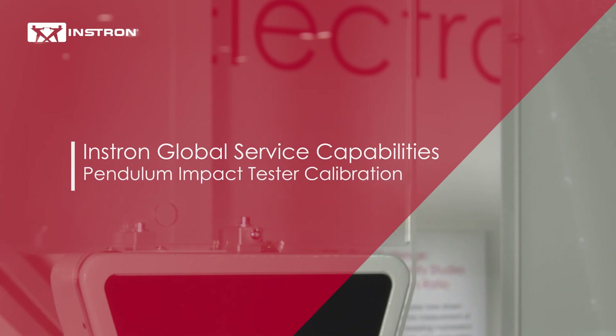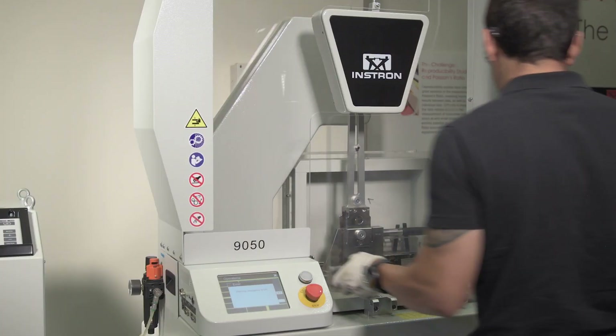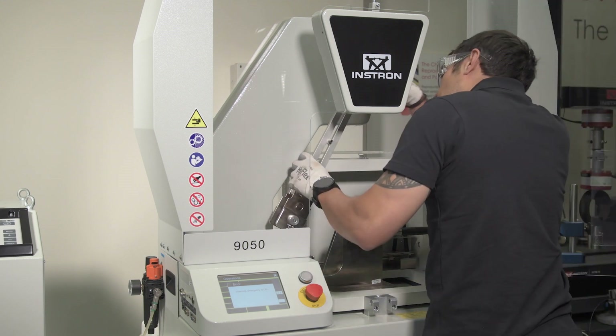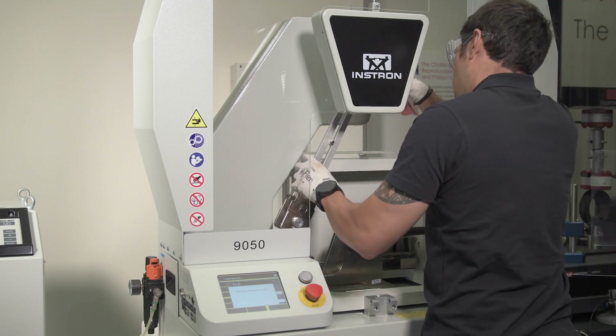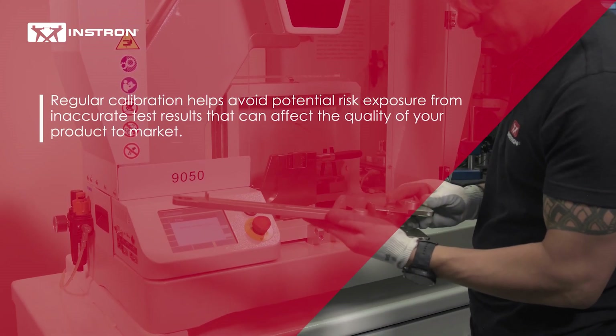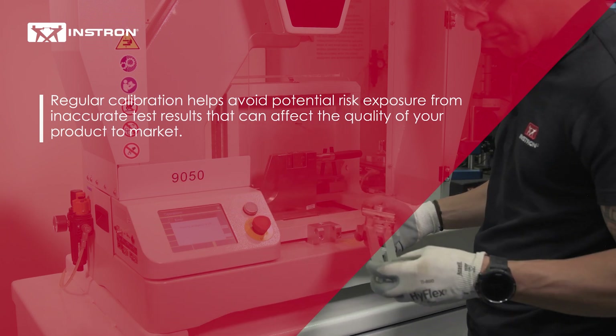Instron is a global leader in materials testing and has long been a leader in providing pendulum impact tester calibration services to our customers. Instron's pendulum impact calibration service is critical in ensuring that your pendulum impact test is performing at its highest level of accuracy. Regular calibration helps avoid potential risk exposure from inaccurate test results that can affect the quality of your product to market.